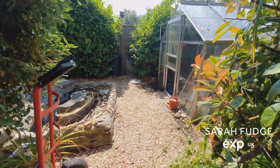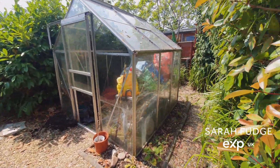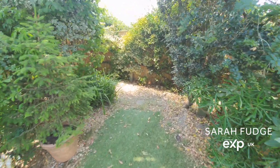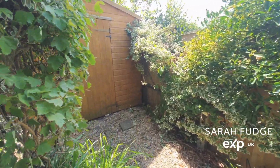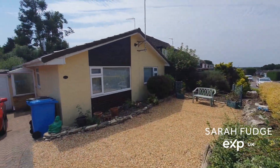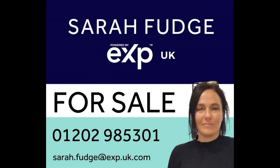It's a proper little sun trap. And here we go round to the shed which is hidden from view behind all these lovely shrubs and flowers. And back out to the front. If you'd like to have a look inside, call me — Fanshawe.